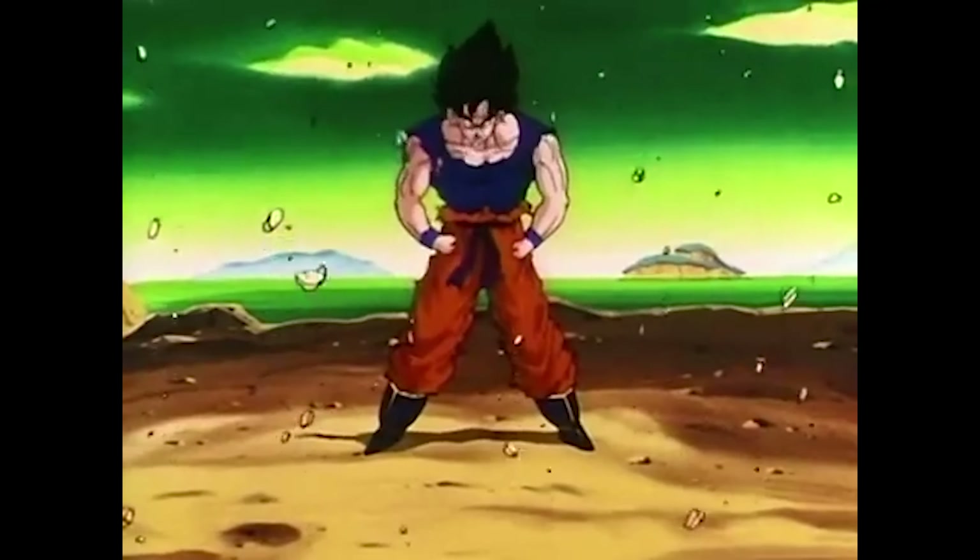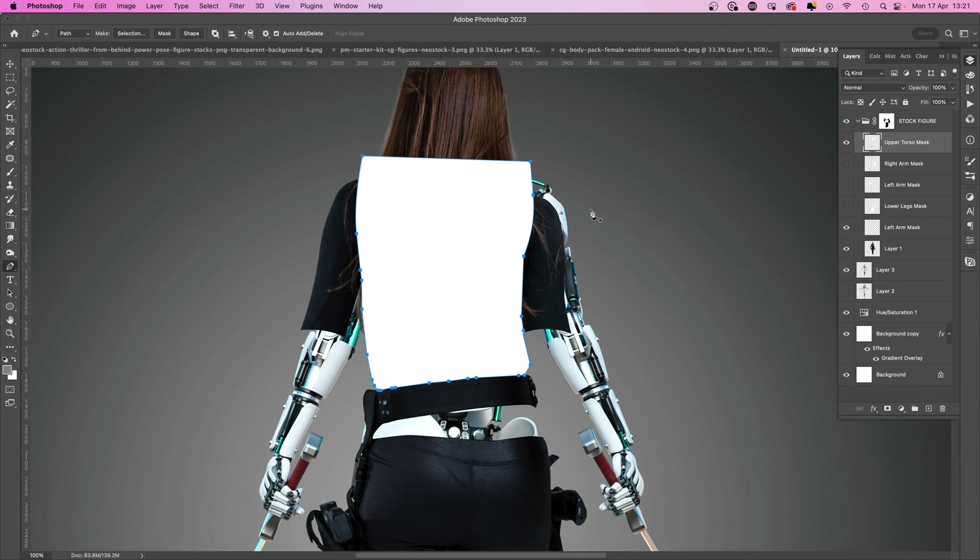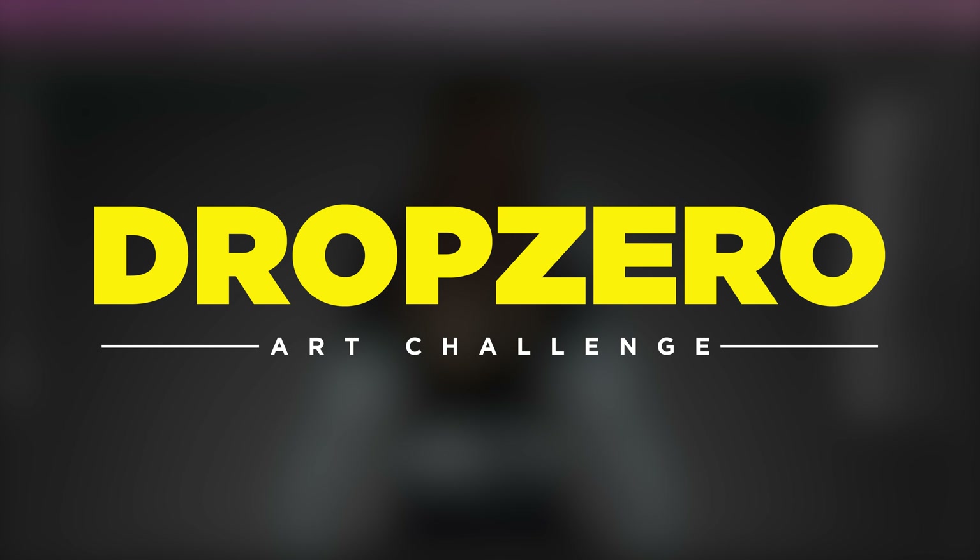We've just dropped a brand new, totally free stock bundle for all you photo manipulation fans, and it's a beast. To celebrate the launch, we thought it'd be fun to see what you guys can do with these assets. We're proud to introduce Drop Zero, a contest that absolutely anyone can join and a fun way to push your photo manipulation skills to the max.